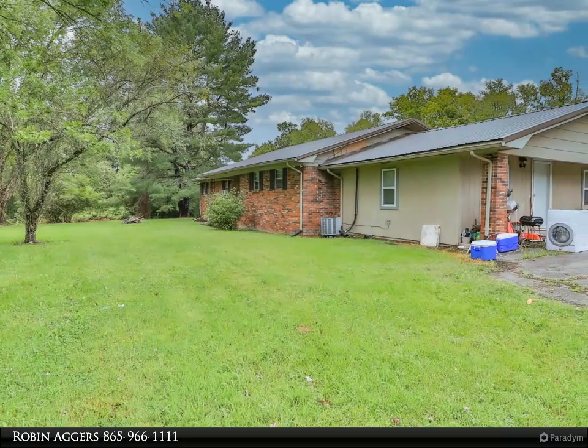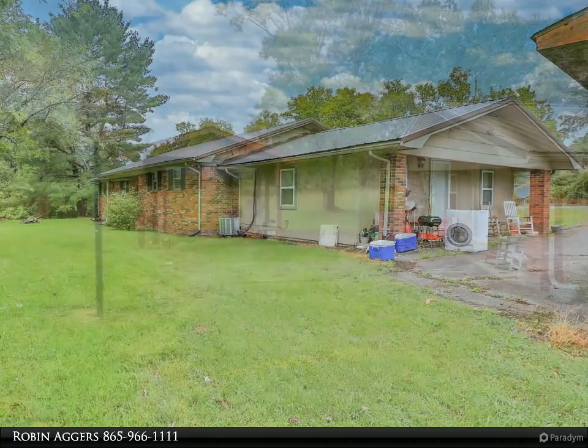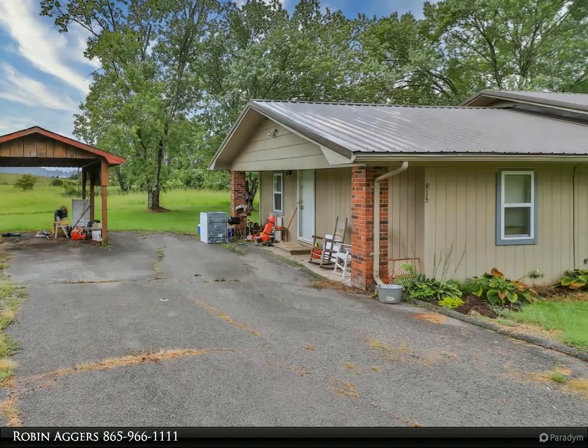Both renters have been advised that the home is for sale and are gearing up to move out. For showings we will need a 24-hour notice to view. If you have additional questions please feel free to call me.